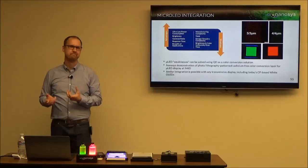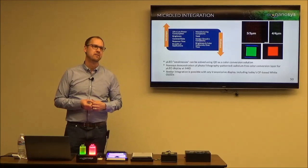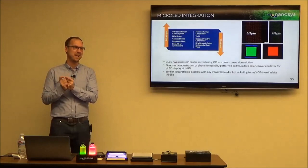We could make quantum dot subpixels as small as you want — say, for a VR application where you can't see the pixel. When the particle is that small, you can actually make the pixel as small as you want, so resolution is basically unlimited.